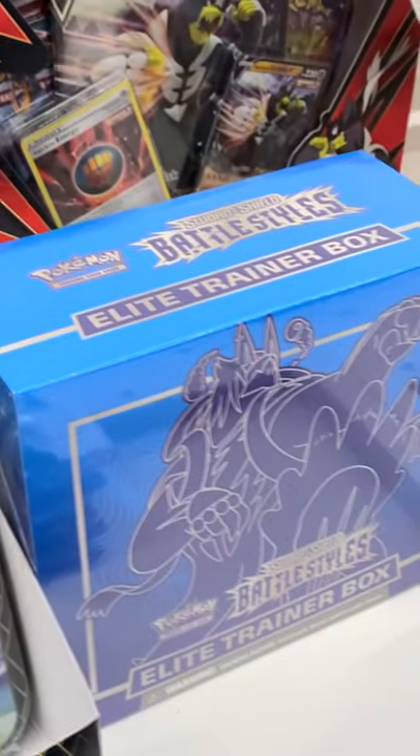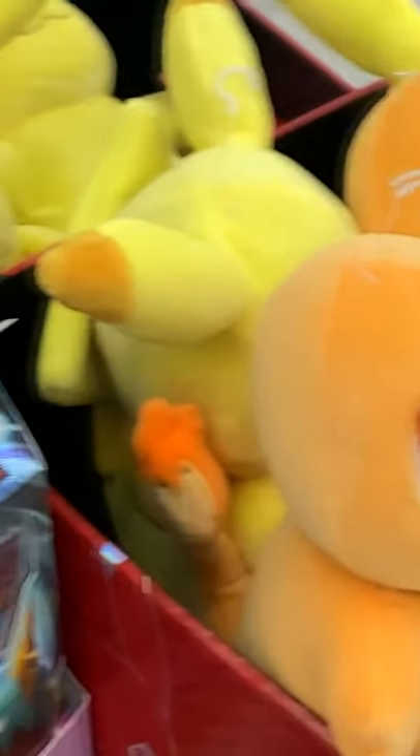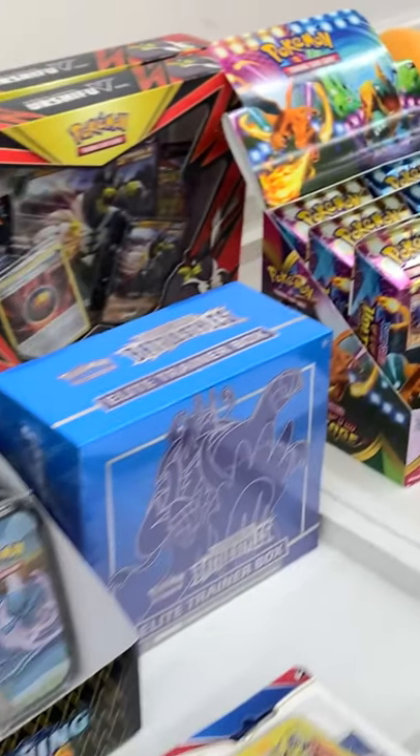We have some Urshifu V Boxes and Elite Trainer Boxes, along with some plushies — the Monochrome plushies. I bought the Charmander and Pikachu. Here's a look at the starter decks and even more goodies.